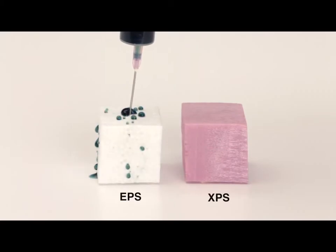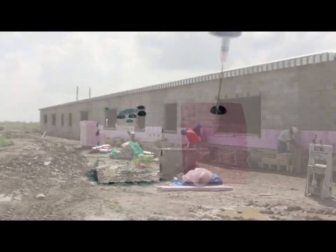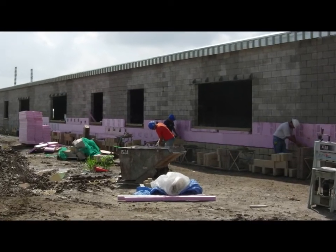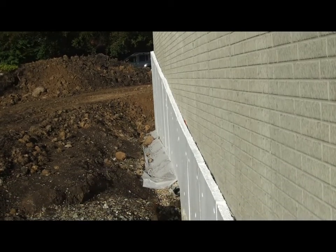ASTM C578 tests are important to measure and quantify the properties of each material. What you see here is a demonstration of how Owens Corning's XPS and EPS handle water, commonly found in a 1 to 1.5 pound material. In real-world applications, insulation gets wet, but it still must perform. When EPS absorbs water, its R-value actually decreases, even when tested at lower temperatures.